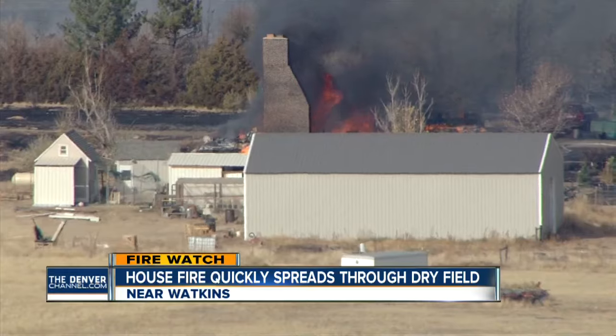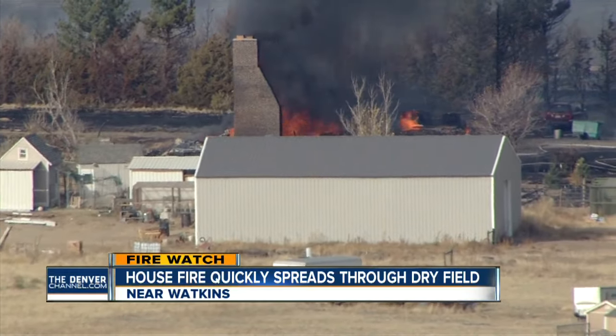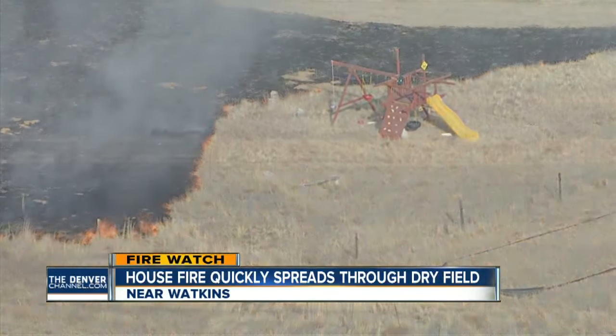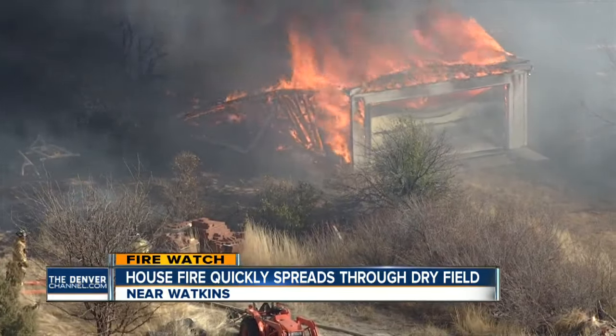Look at the images captured by Air Tracker 7. Flames destroying a home — only the chimney left standing. The fire ripped across the farmland; not even a swing set was safe. Thick smoke seen from miles away, fueling fear near the fire lines.